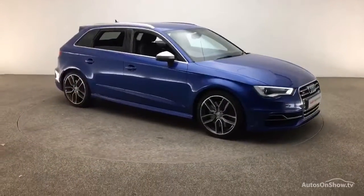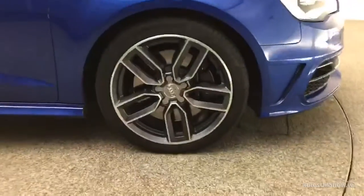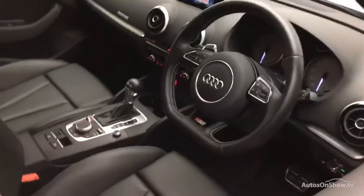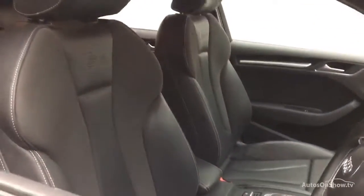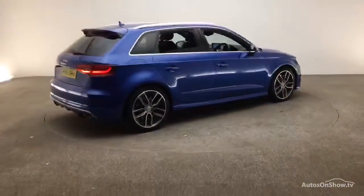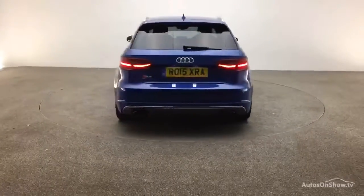Before reaching our forecourt, every pre-owned Audi we receive has to go through six independent background checks, completed with a full service history provided. Each car is subject to a stringent 145 separate mechanical, interior, and exterior inspections. Only once it has passed all of these will we move it on.